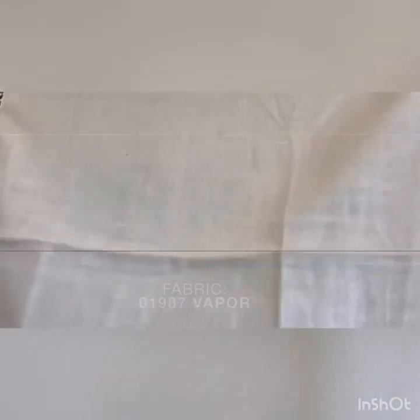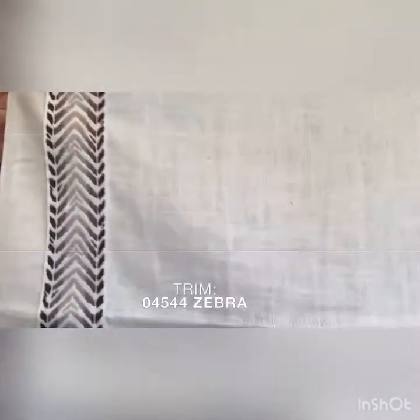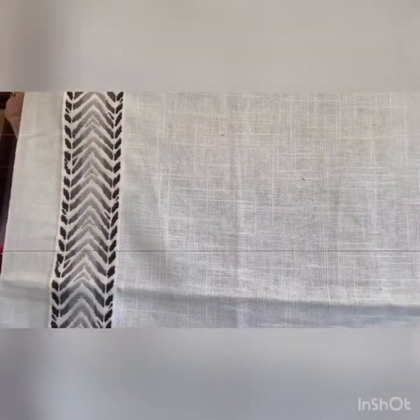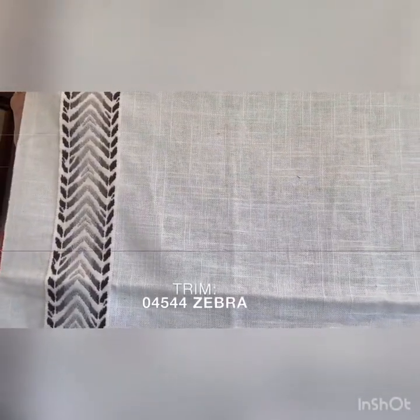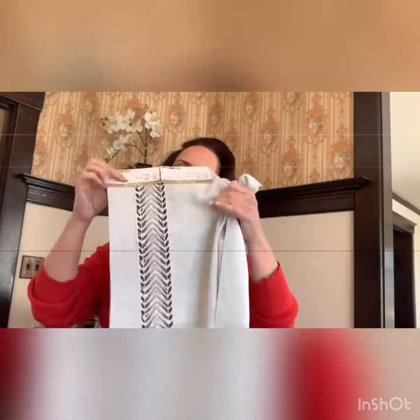Next, we have 01987 in the color Vapor. This is available in 14 colors. It's a beautiful linen and viscose blend. The trim on this is 04544 in the color Zebra and it is available in four colors. Again, beautiful drapery weight fabric. Can you picture that in a drapery with this on the trim? Really, really stunning.